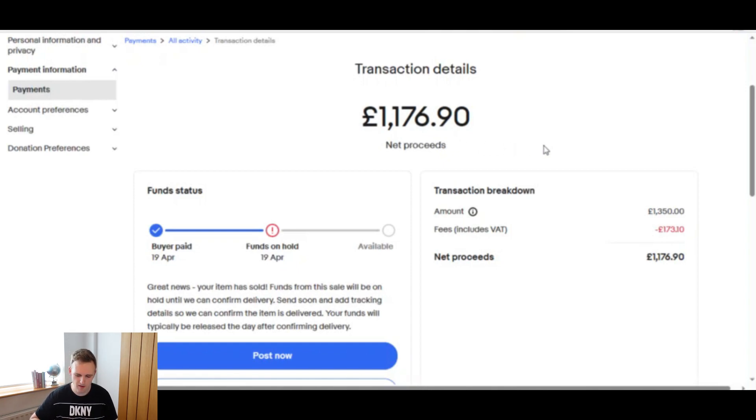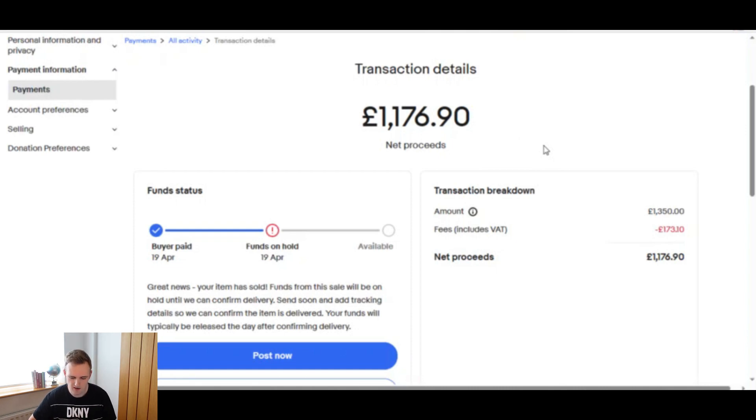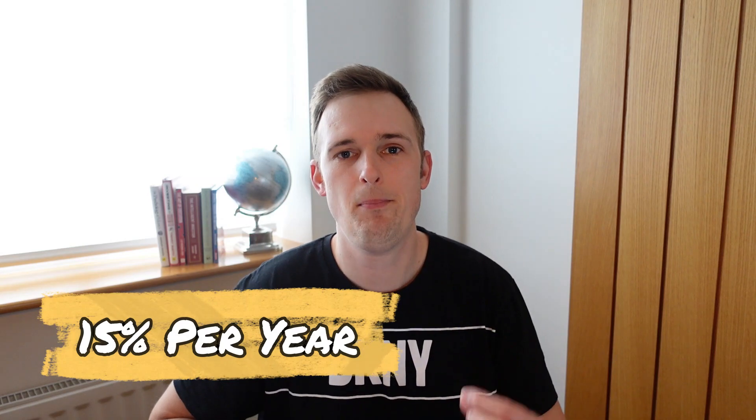I've worked out that I brought in around £136.25 per year from it. When you work that out as a percentage, that's actually 15% per year. Now, this kind of return isn't going to happen with every kind of coin that you can buy — it's not just as simple as buying a silver coin and getting a 15% return every year.